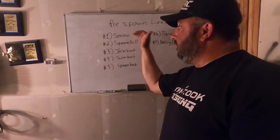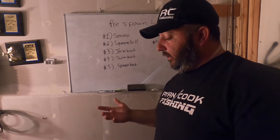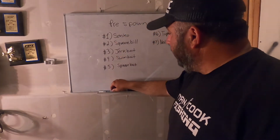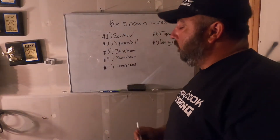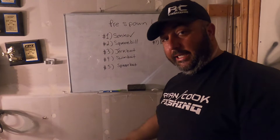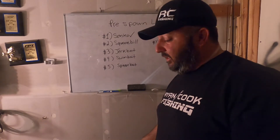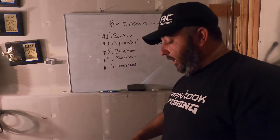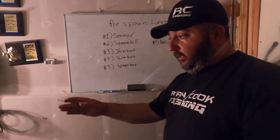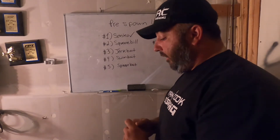The Senko is a very versatile lure — nail weights, Neko rig, wacky rig, all kinds of cool tricks. It's my number one pre-spawn lure to cover water. I'll throw it on a heavier weight to get it down deep and work it like a Ned rig. I can throw it up shallow, use it weightless almost like a jerkbait or a fluke — bring it through the water, let it die slow, pop it a few times. When a Senko darts, it looks just like a jerkbait. Senko is an awesome lure.